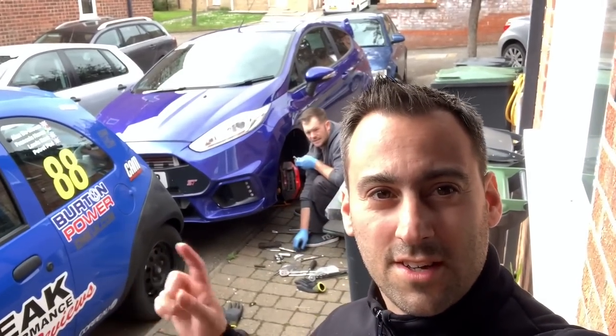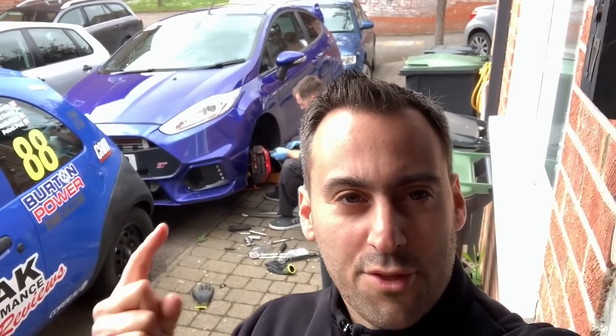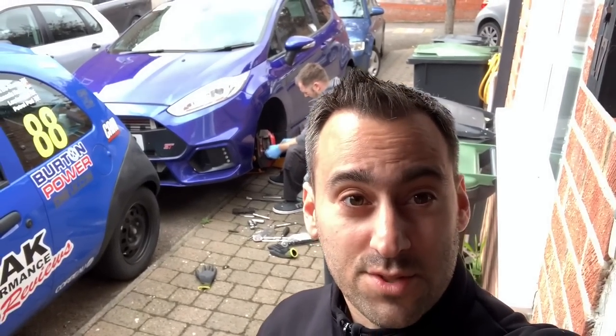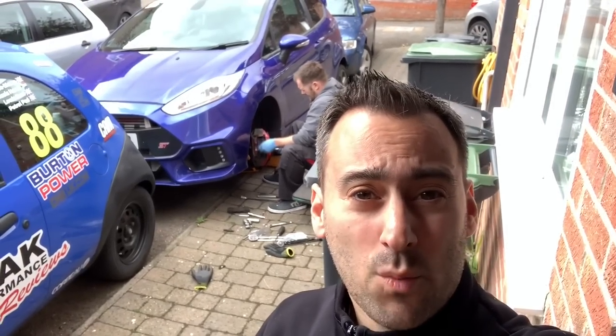Just before we carry on, I want to give you a general channel update. The channel name is Peak Performance Reviews. For subscribers and new viewers, coming up in the next few months we have masses of reviews - winter's always quiet for us being a relatively small channel, but rest assured there's loads coming. We are going to be on track at Bedford with the M2 Competition, the M5 Competition, the M860 BMW.